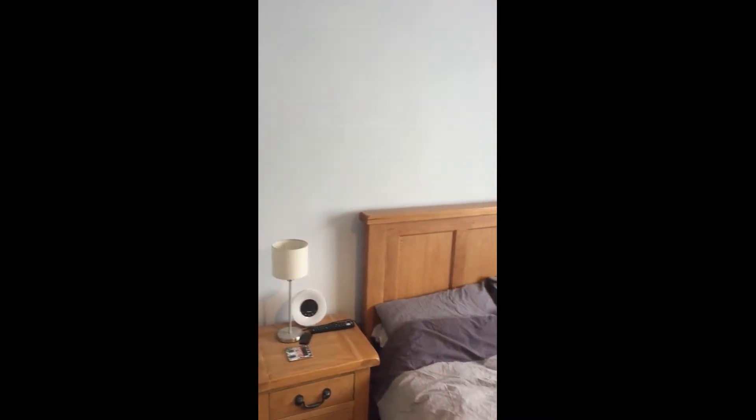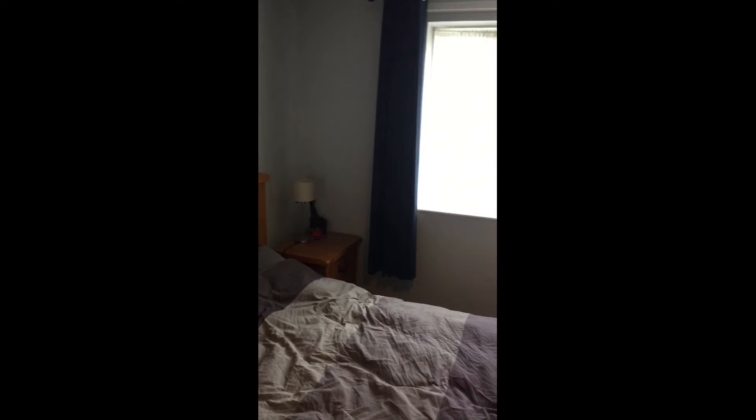You can see the bedroom here is certainly a double in size — you've got plenty of space there for the double bed and for a few other pieces of furniture as well. A really nice size room, and again really wonderfully decorated too.